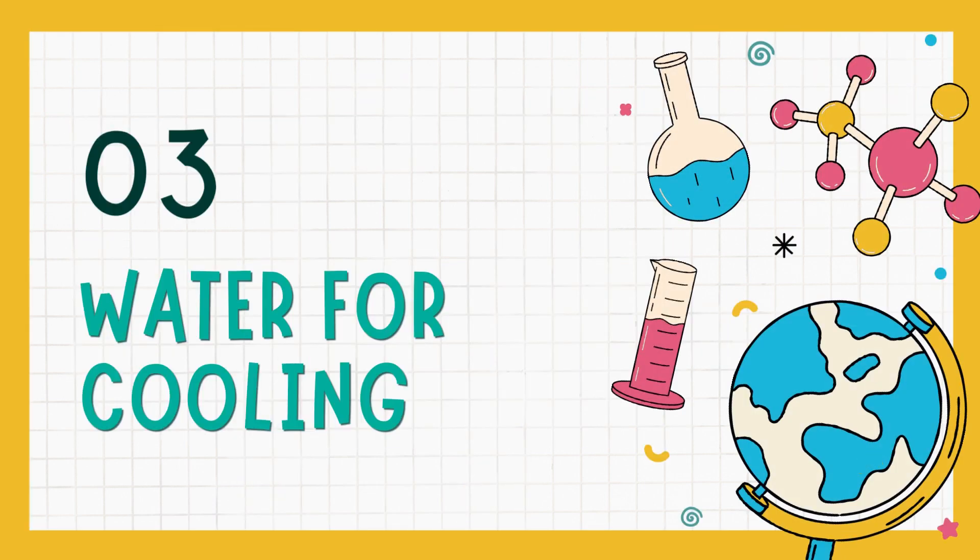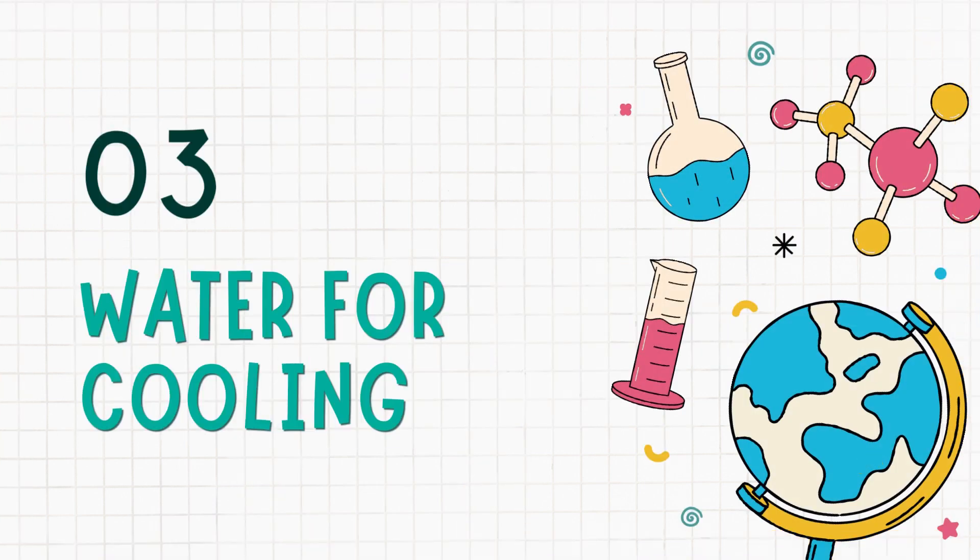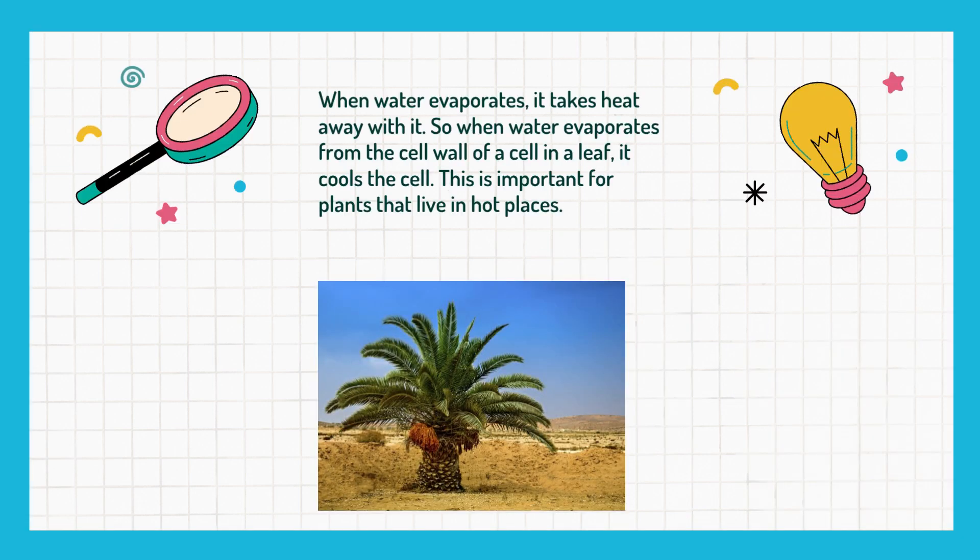The third reason is that they need water for cooling. When water evaporates, it takes heat away with it. So when water evaporates from the cell wall of a cell in a leaf, it cools the cell. This is important for plants that live in hot places.